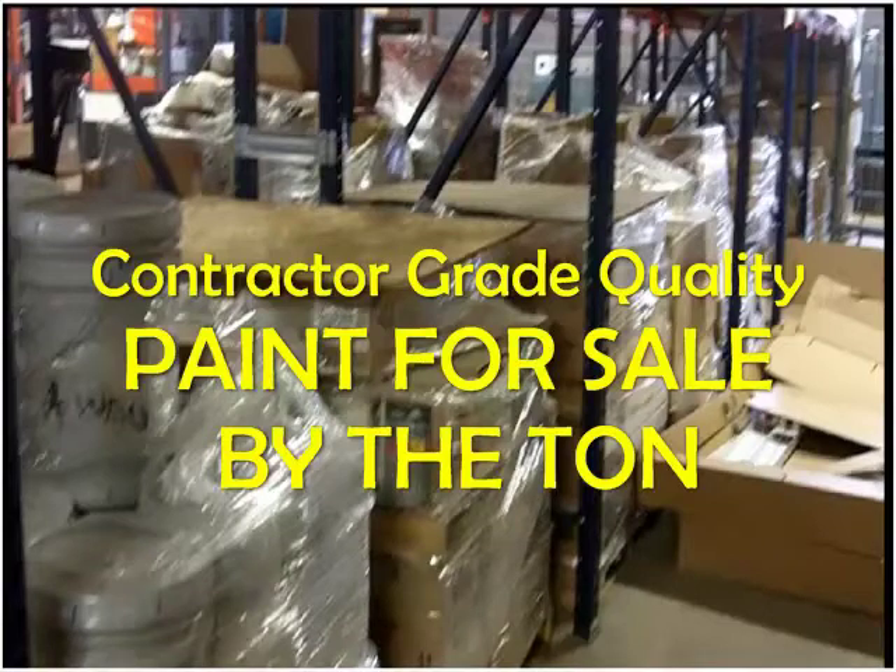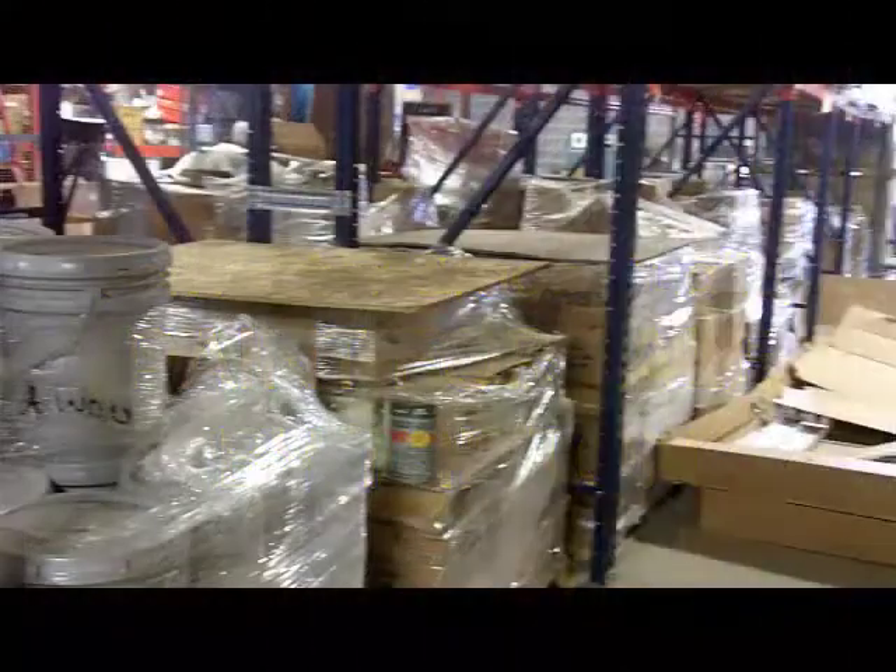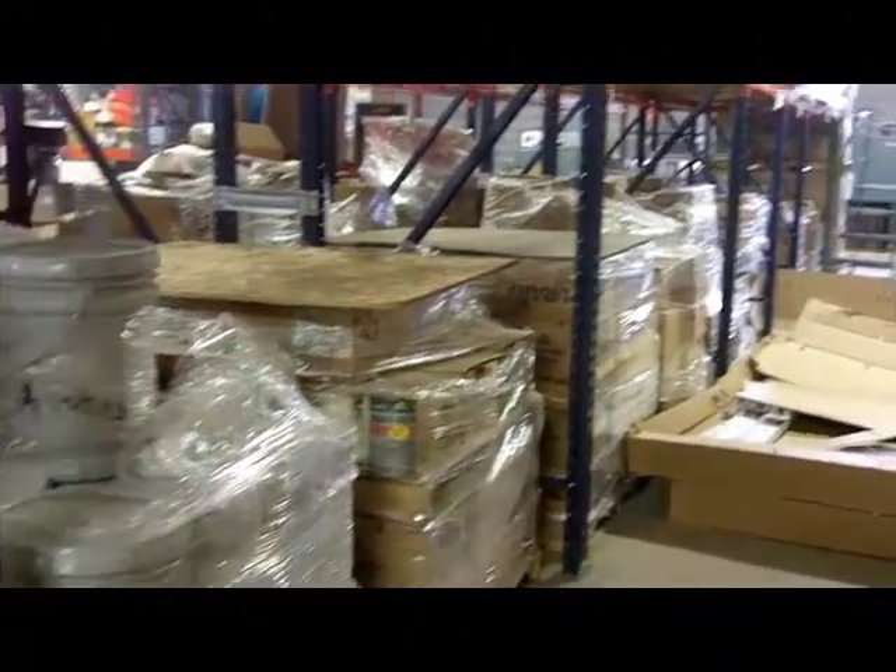We have contractor grade quality paint for sale by the ton. This paint is warehoused in Chicago, Illinois, primarily on skids and wrapped in plastic.